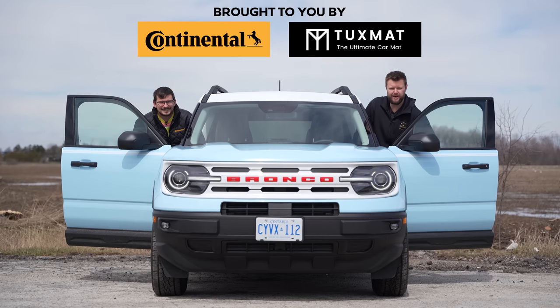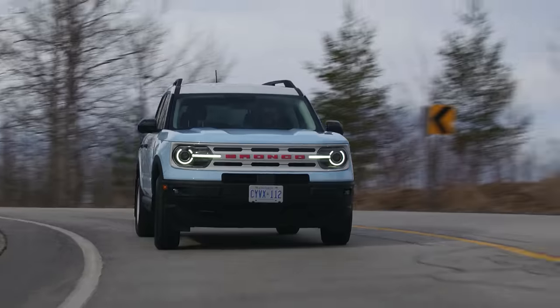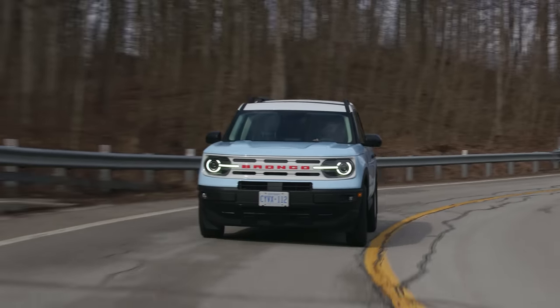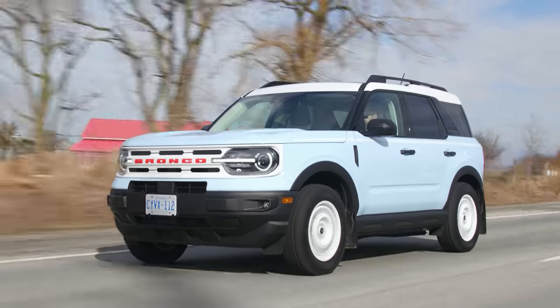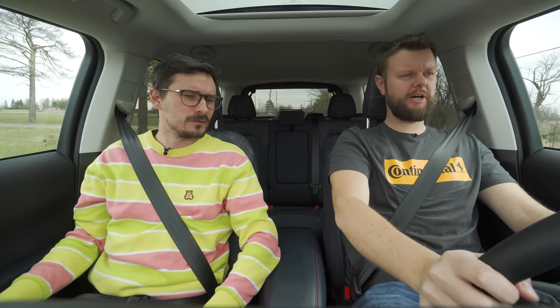I'm Jacob, and we're going for a drive! 2023 Bronco Sport Heritage, without launch control.